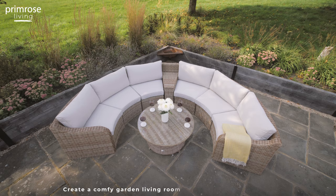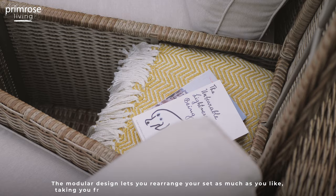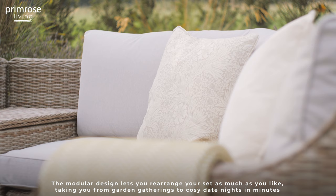Create a comfy garden living room with our versatile sofa set. The modular design lets you rearrange your set as much as you like, taking you from garden gatherings to cosy date nights in minutes.